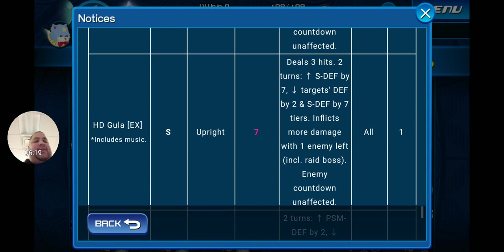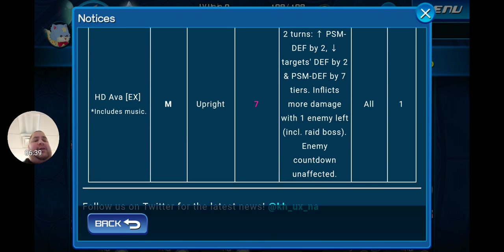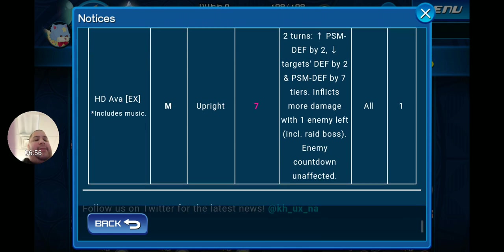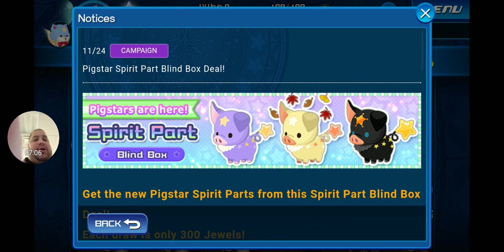HD Gula EX, which includes music, is a Speed Upright Tier 7 one-gauge AOE dealing three hits for two turns — speed defense goes up by seven, targets defense goes down by two and speed defense by seven tiers, inflicts more damage with one enemy left, raid boss countdown unaffected. HD Ava EX, which includes music, is a Magic Tier 7 Upright one-gauge AOE for two turns — power, speed, and magic defense go up by two, targets defense goes down by two and power/speed/magic defense go down by seven tiers, inflicts more damage with one enemy left, raid boss countdown unaffected. Those are the EX Foreteller metal deals.